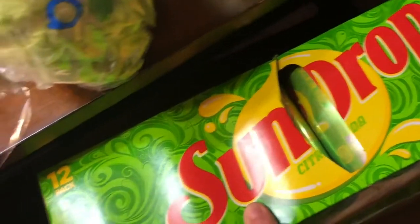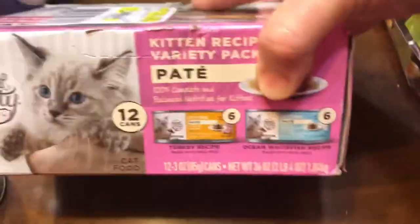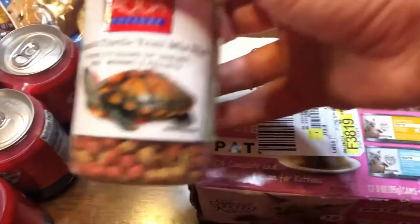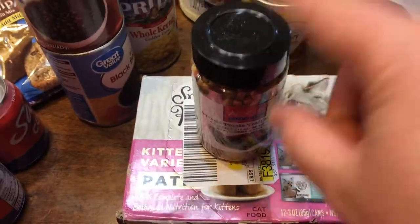For drinks I have a 12-pack of Pepsis and two 12-packs of Sundrop. These little crazy kittens are so silly. The kittens needed some more food so I got another pack for them, and the turtles were out of food so I had to get them some more food too.